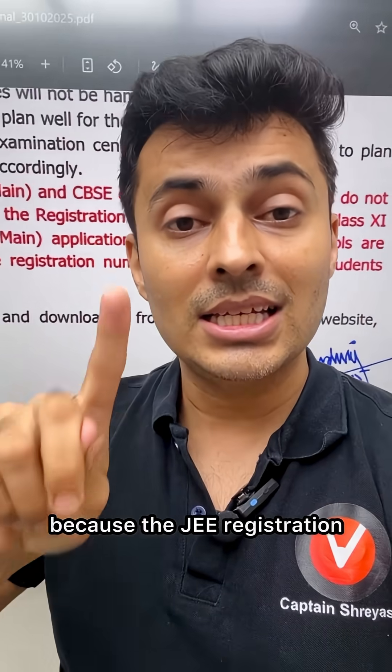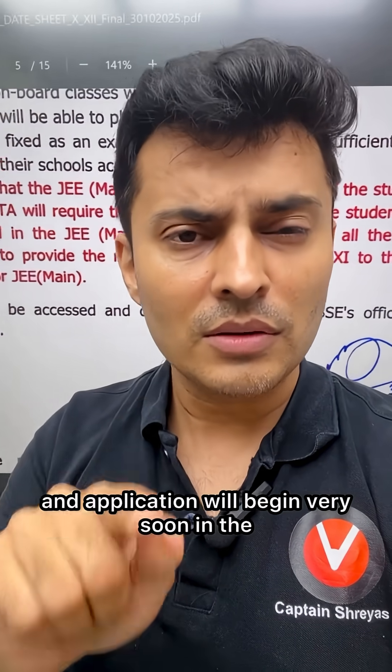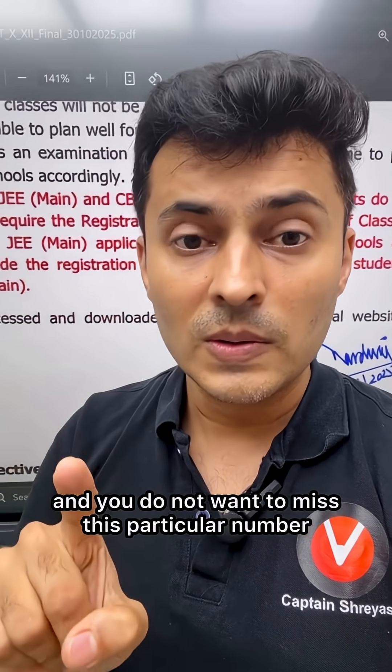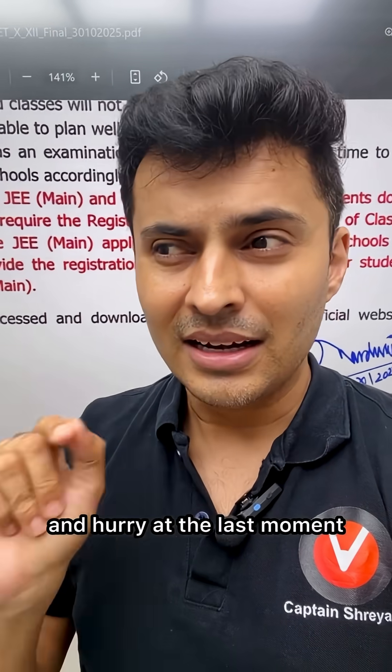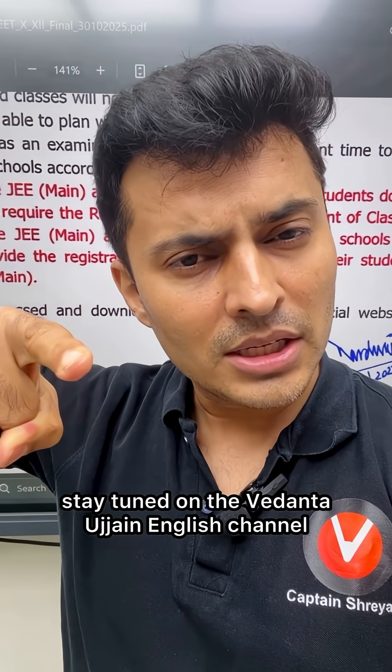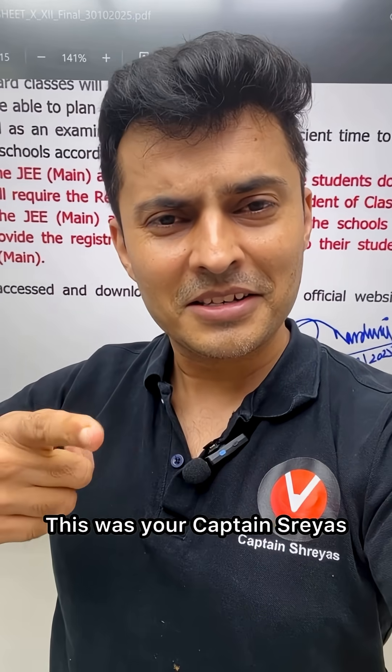Keep it handy because the JEE registration and application will begin very soon in the next couple of days, and you do not want to miss this particular number and hurry at the last moment. For more such updates, stay tuned on the Vedantu JEE English channel. This was your captain Sriyas — thank you for watching.